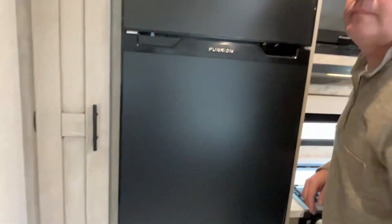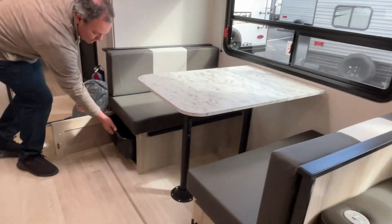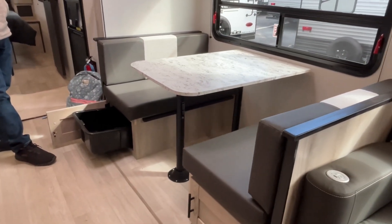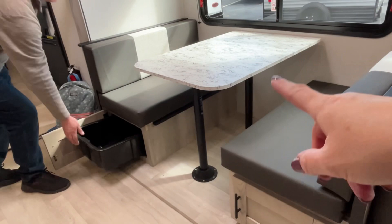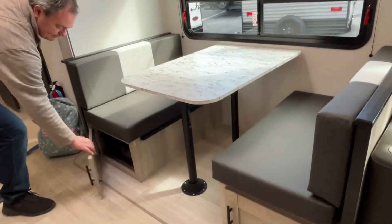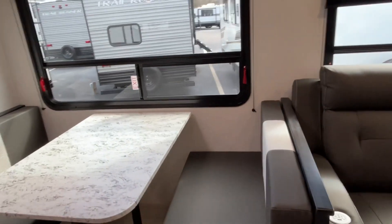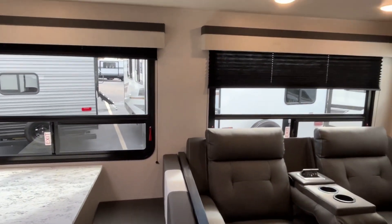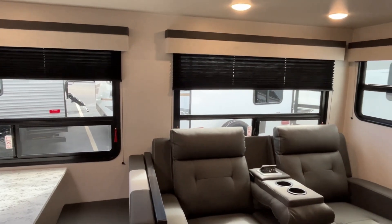Turning around to show you the dinette — this is going to have pull-out storage bins underneath. If you need extra sleeping area, you can remove the legs, drop the table down and it will make a little sleeping area. Love these big windows — nice big windows, all on your campsite side so you'll be able to see what's going on out there.